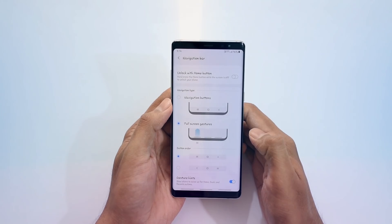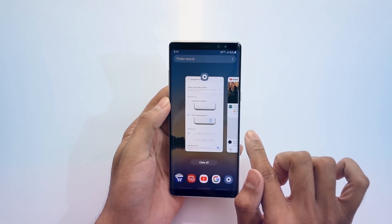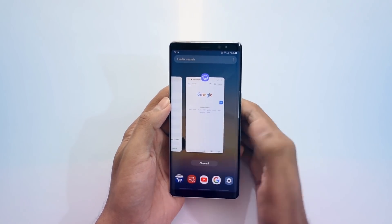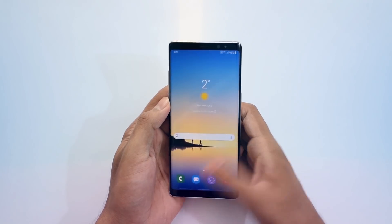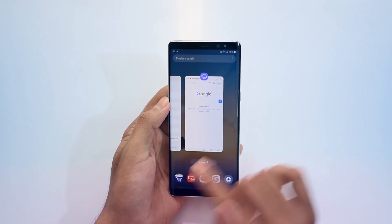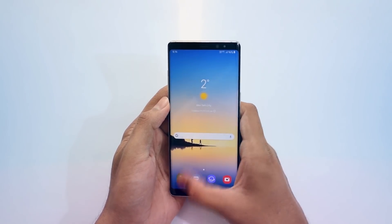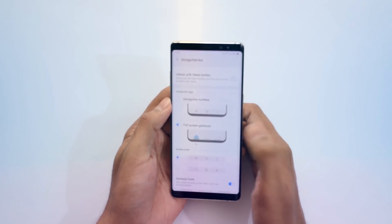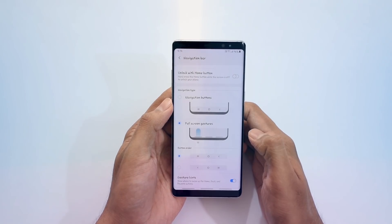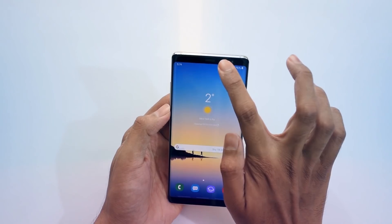The recent apps view while multitasking has also got a major update — it looks completely different now. The 'close all' button is now in the center, and you simply swipe right or left to navigate recent apps. Recent apps are now shown at the bottom so you can quickly reopen them, adding a cooler look to the overall UI.